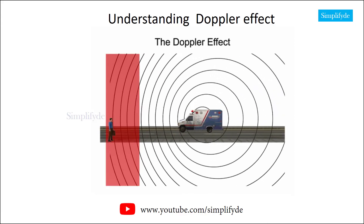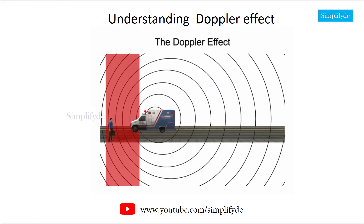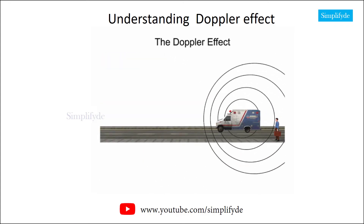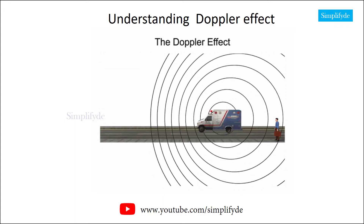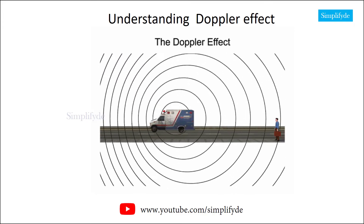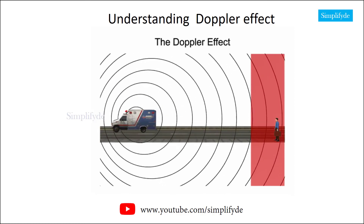To an observer, the siren of the oncoming ambulance is perceived at a higher pitch. As the ambulance passes by and moves away, the sound waves of the siren are stretched out. Thus, the frequency of the wave is diminished, resulting in a perceived lowering of the pitch from the observer's point of view.